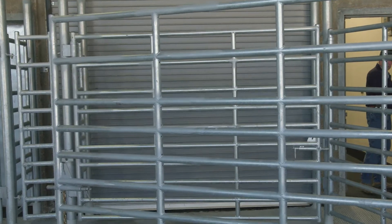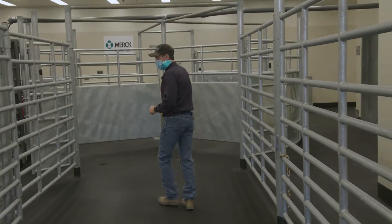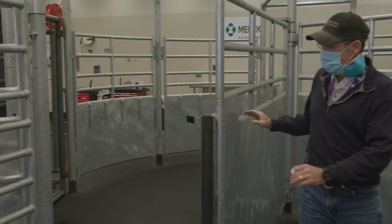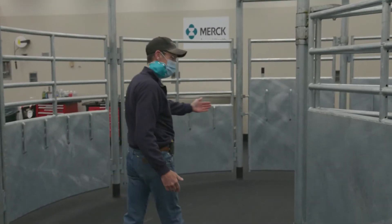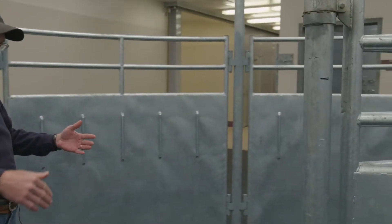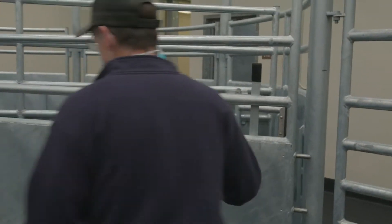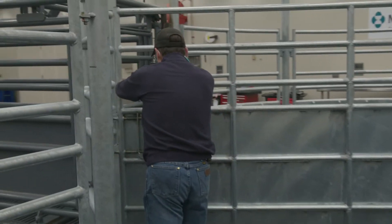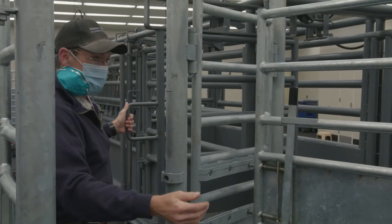As cattle run in, we have a bud tub system. The goal is that cattle come in through the alley, go to a corner, and then all of them want to come back to where they came from. So they come into the tub system, go around, and as they come back through wanting to get into the alley, we place a gate and they run right into the alley.